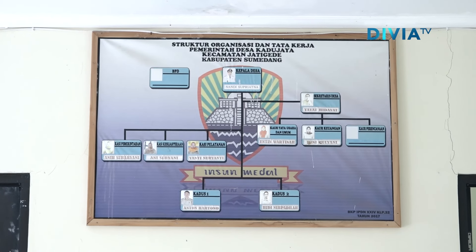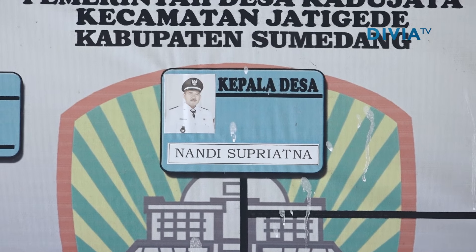Kebanyakan masyarakat Desa Kadujaya itu bertani. Selain sebagian kecil ada PNS, terutama masyarakat umumnya adalah pertanian — bercocok tanam, memanfaatkan lahan seperti kebun atau sawah untuk meningkatkan taraf kehidupan masing-masing masyarakat yang ada di Desa Kadujaya.